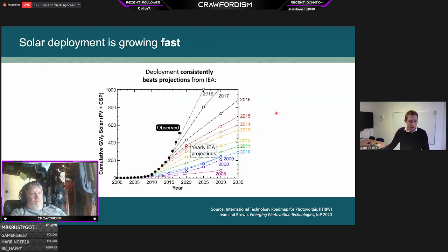Solar deployment is growing very fast — panels going on rooftops and solar farms, which we need for decarbonization. This plot shows projections the International Energy Agency puts out each year, with colored lines showing predicted deployment and the black data showing what's actually deployed. Year after year, they consistently underpredict by a large margin how much solar is deployed, and that trend continues still today. It's deploying faster than the IEA could predict.